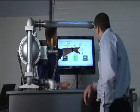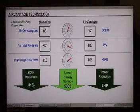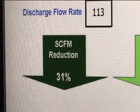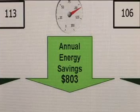Here's how you can realize these savings. In this real-time demonstration, the numbers on the left represent a pump running without AirVantage. With AirVantage energy-saving technology activated, the numbers on the right show SCFM is now down to 57, while maintaining comparable airflow and inlet pressure. That's a 31% savings in air consumption, which is a difference of 5 horsepower to the air compressor and an energy savings of approximately $800 per year.